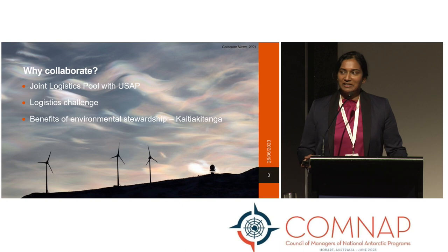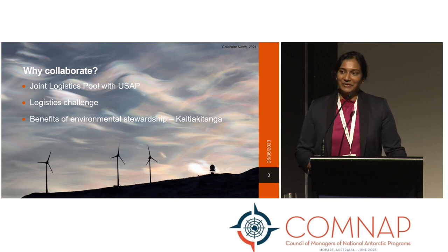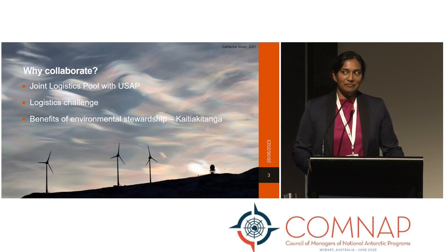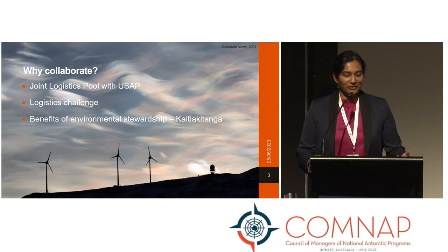Why would we collaborate? As Stuart mentioned earlier on, we have this ongoing logistics challenge, so it does make it easier in that we have collaborated on a number of fronts, and moving that focus to energy and how we supply our bases was a natural progression.